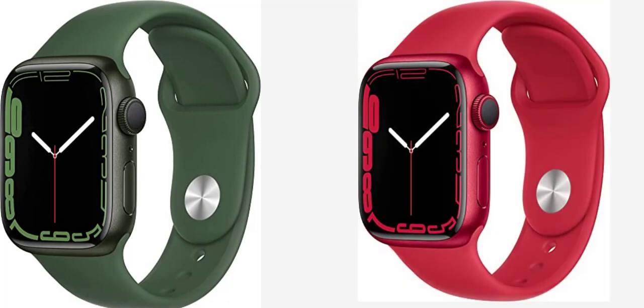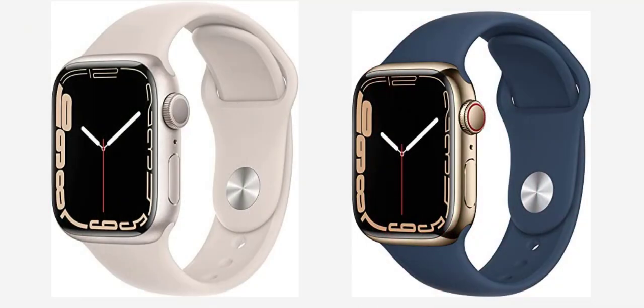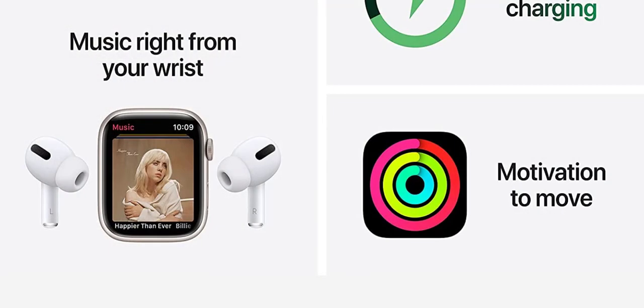Simply compatible — it works seamlessly with your Apple devices and services. Listen to music with your AirPods, unlock your Mac automatically, find your devices with a tap, and pay or send money with Apple Pay. Apple Watch requires an iPhone 6s or later with the latest iOS version.